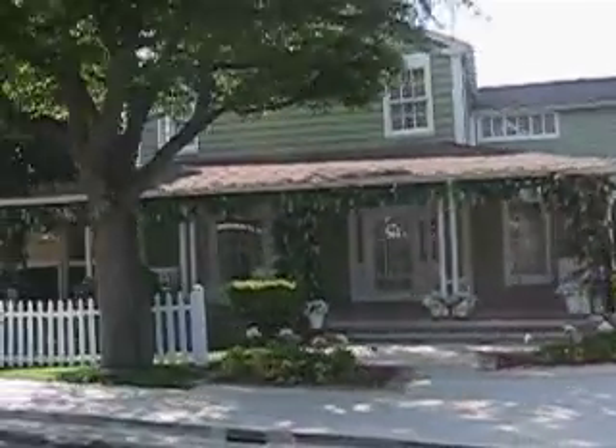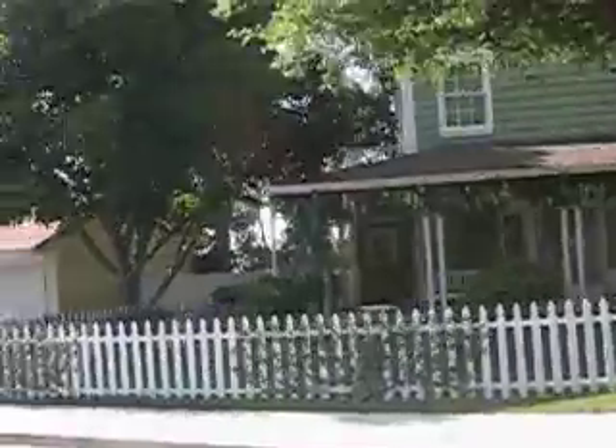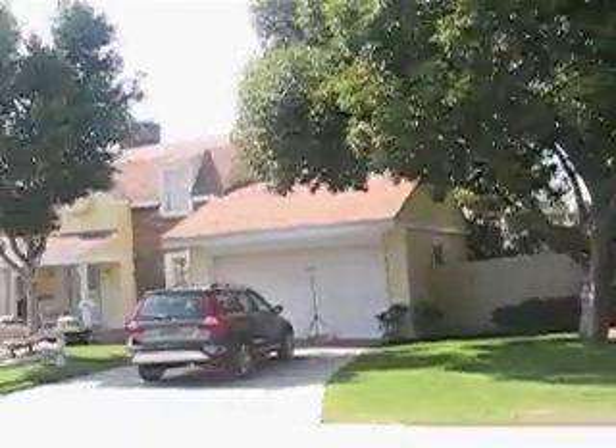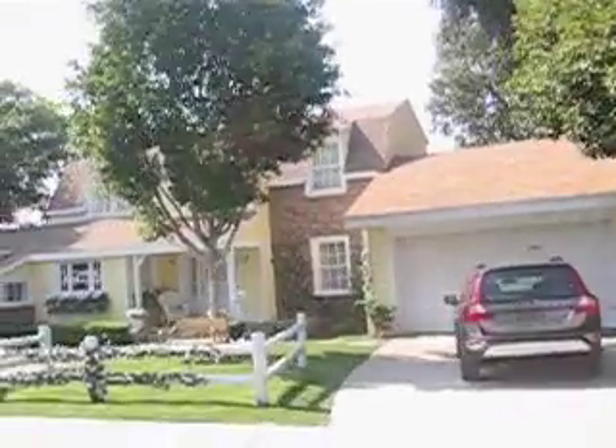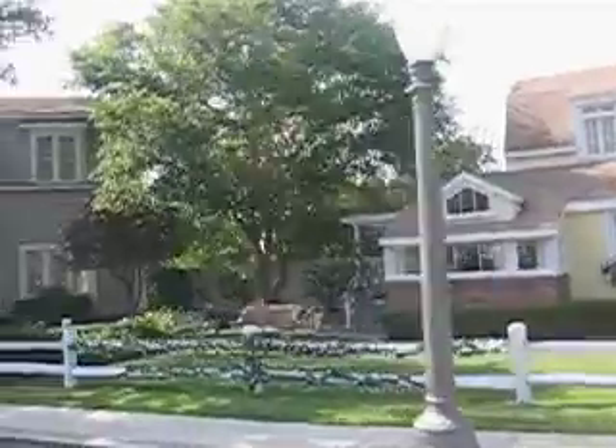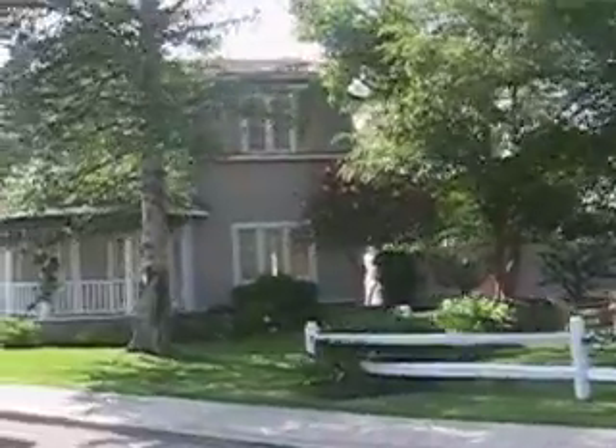Next door to Bree, the yellow home, is where Mary Alice lives — played by Brenda Strong. Mary Alice's home was also featured as the Cleaver residence in the film version of Leave It to Beaver. Take a look back on the monitor to see how these homes are used on this very popular show.